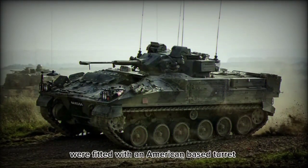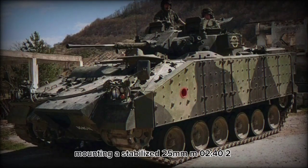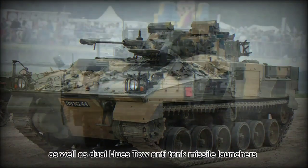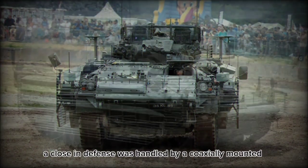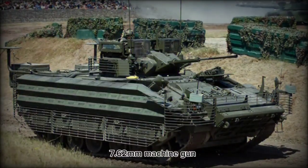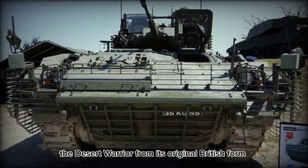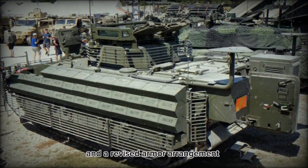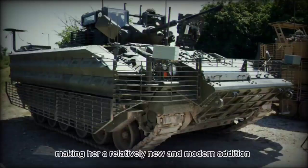Desert Warriors were fitted with an American-based turret, the same as on the LAV-25 wheeled APC, mounting a stabilized 25mm M242 Bushmaster chain gun as well as dual-housed TOW anti-tank missile launchers mounted to either turret side. Close-in defense was handled by a coaxially mounted 7.62mm machine gun. Further qualities that differentiated the Desert Warrior included an integrated air conditioning system, cabin firing ports — which the British version lacks — and a revised armor arrangement. The last Desert Warrior was delivered to the Kuwaiti Army in 1997.